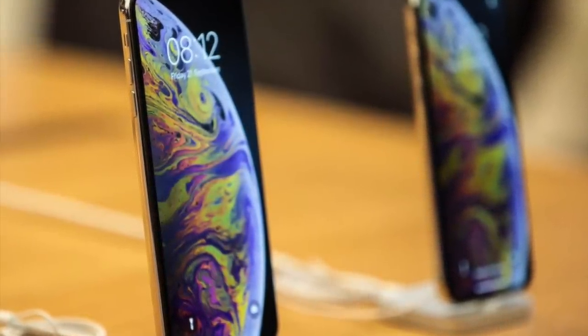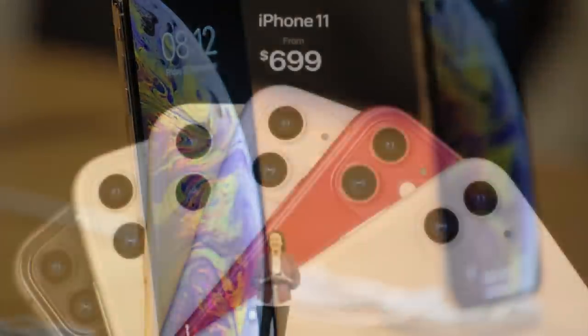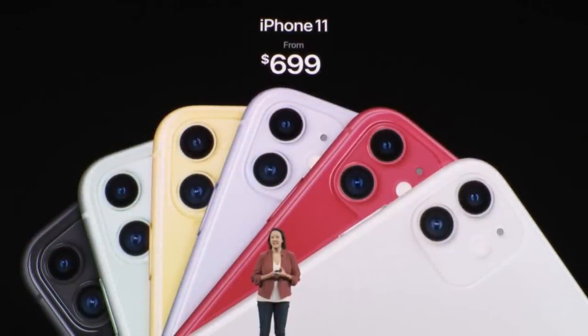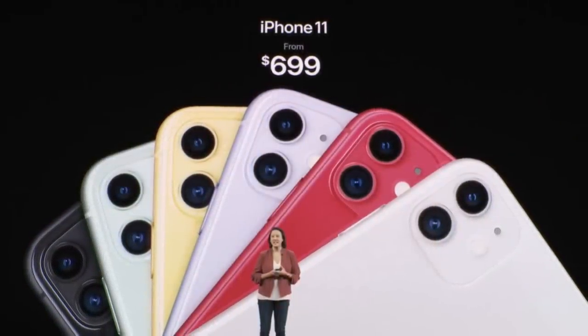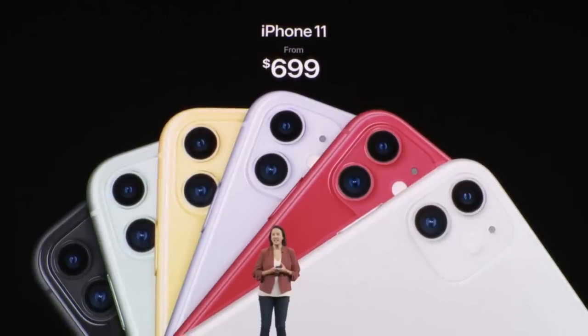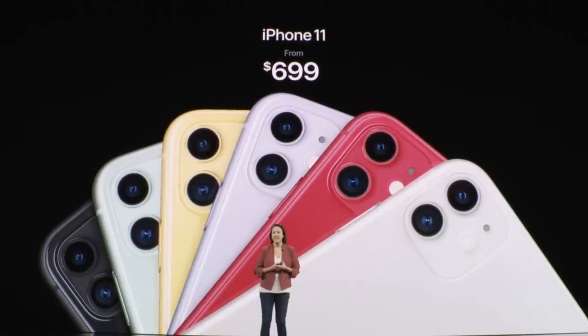So in 2019, Apple made a decision that not many people were expecting — they actually reduced the iPhone's price for the first time in over a decade. The iPhone 11 received a $50 price drop compared to the previous iPhone XR, coming in at $700. And that made all the difference when it came to sales performance.